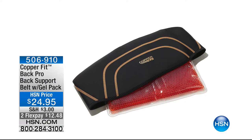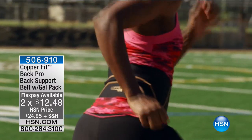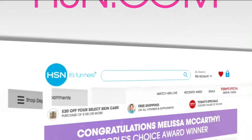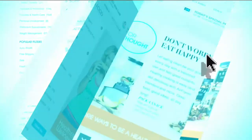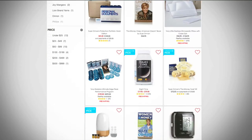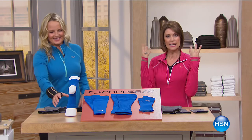Still to come, one of the other bestsellers — the Back Pro. Who doesn't need back support? It's a back support belt with a gel pack included at $24.95 — two flex payments. That's going to be the best $25 you've spent all day. You get compression to help support your back, and with that gel pack you'll also get heat relief. If you want to see the entire CopperFit collection, go to hsn.com.